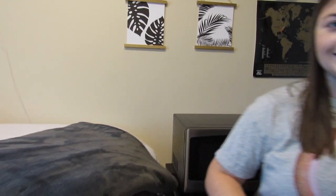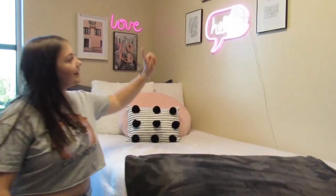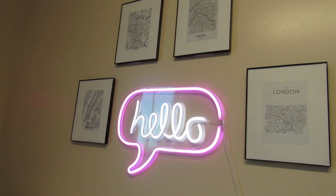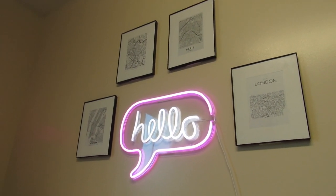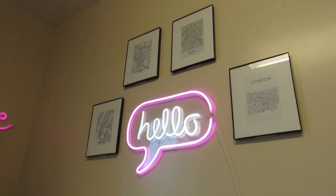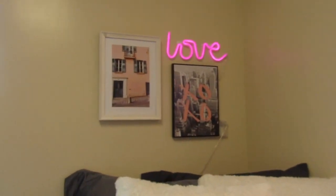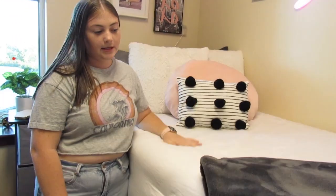And then, this is my bed. My bed is my favorite part of my room because I love my neon signs. I got this 'hello' neon sign from Bed Bath & Beyond. And then the frames around it I made myself — I got the frames from Walmart and I just printed out pictures and put them in there. These right here — I got all of this actually from Hobby Lobby — it's another neon sign. And then my bedspread I got from Bed Bath & Beyond.